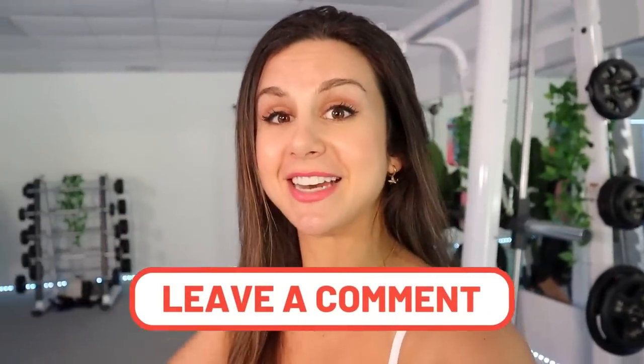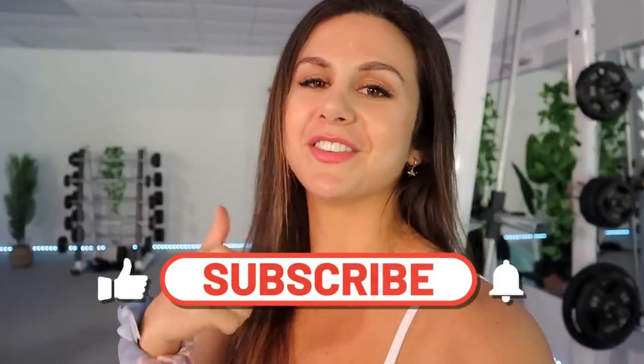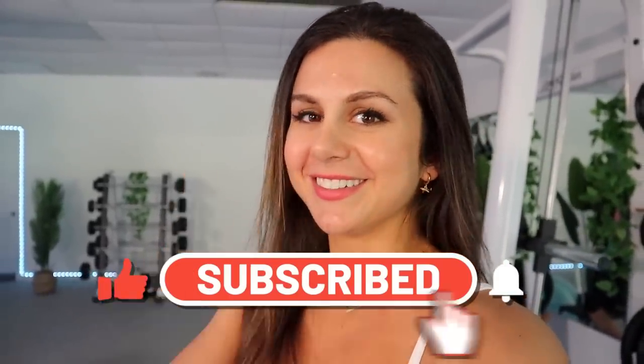I hope you guys enjoyed this video - these are just my opinions so take it for what it's worth. Let me know if you guys enjoy these kinds of videos because I'd be more than happy to try other Instagram brands and battle them against each other. Drop a comment with a brand you'd like to see next - it might be coming up sooner than you think. Don't forget to subscribe, give this video a like, thank you, I love you all and I'll catch you in my next video.